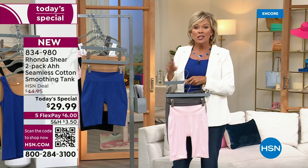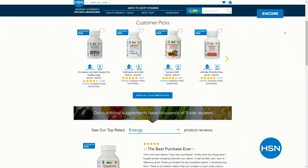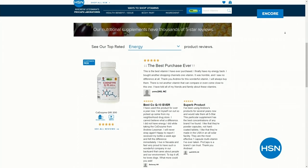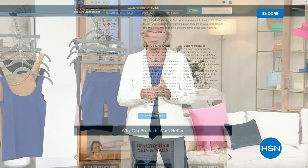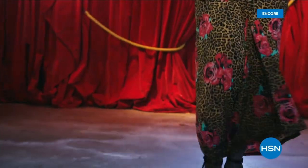There are a couple of things to know: Andrew Lessman has special pricing all birthday month and we're down to the final week. There's also free shipping on any of his products — CoQ10, turmeric, Essential One — special pricing and free shipping. Check that out, then Jamie and I will continue celebrating Rhonda Shear's incredible line of intimates right after this.